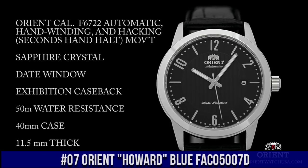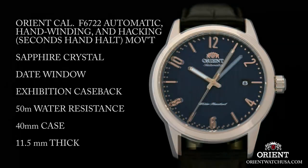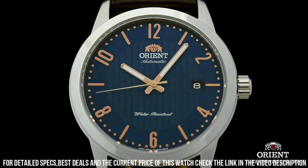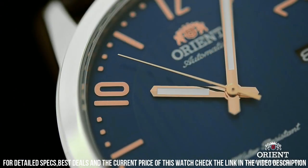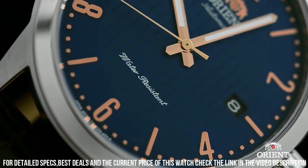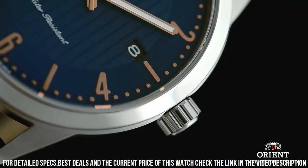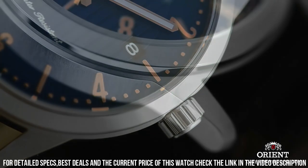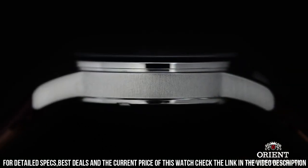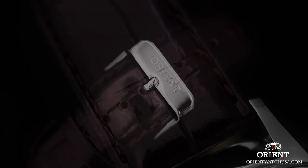Number 7. Orient Howard Blue FAC05007D. Stainless steel case with a dark brown leather strap, fixed stainless steel bezel, blue dial with luminous rose gold hands and alternating index and Arabic numeral hour markers, minute markers around the outer rim. Analog display, luminescent hands and markers, date display at the 3 o'clock position. Orient caliber F6724 automatic movement with a 40-hour power reserve, scratch-resistant mineral crystal, pull-push crown, transparent case back. Round case shape, case size 40.5mm, case thickness 11.5mm, band width 22mm, tang clasp, water-resistant at 50 meters (165 feet).